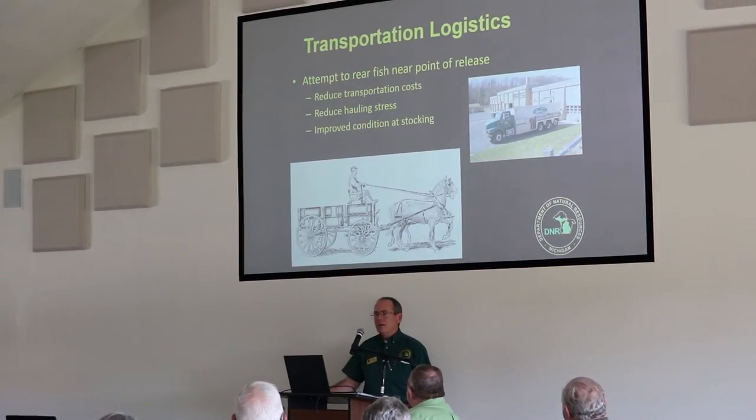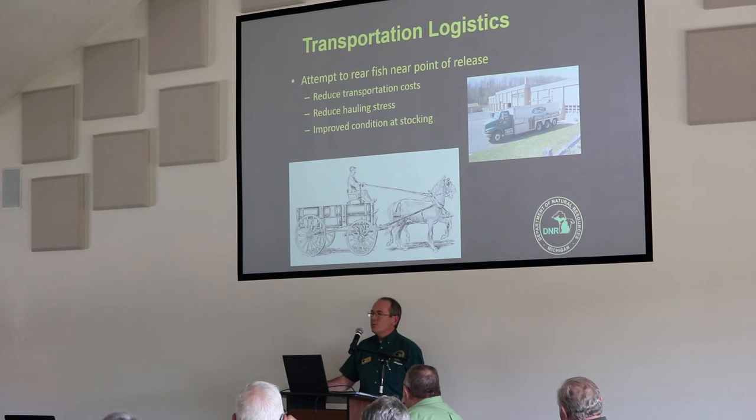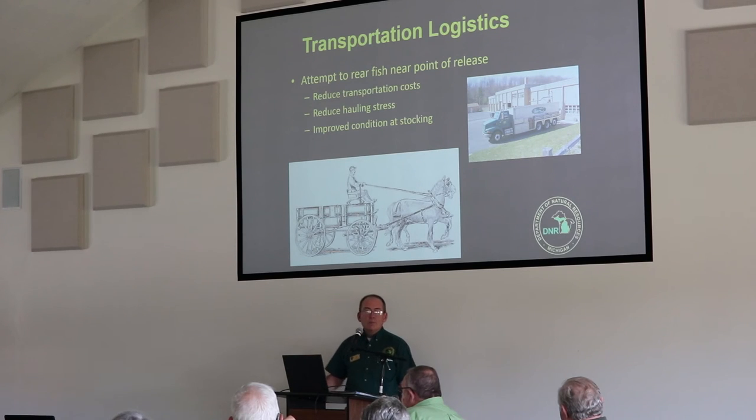Some secondary factors in deciding what's raised where may seem like no-brainers. Transportation logistics: it makes sense to raise fish as close as possible to the stocking location to minimize hauling costs and stress on the fish. The longer the haul, the more stress is created, and minimizing that stress can only improve post-stocking survival.